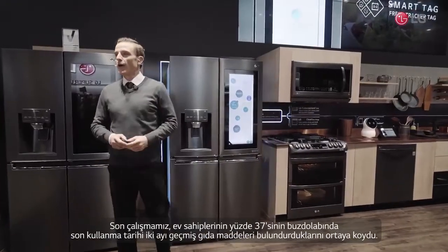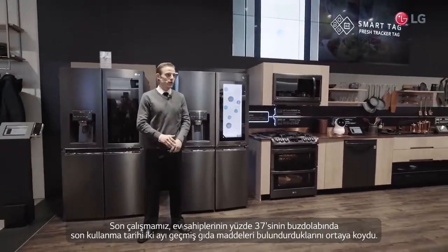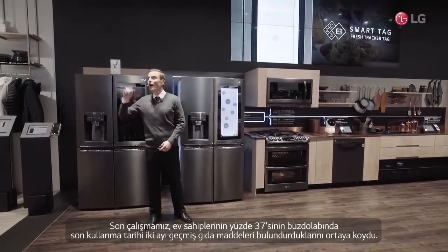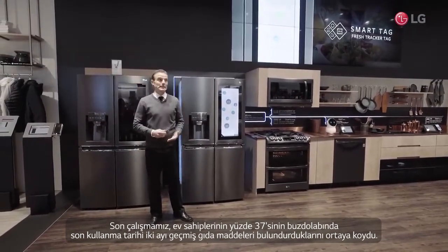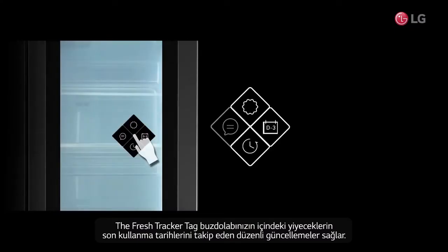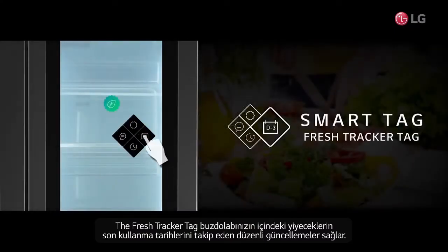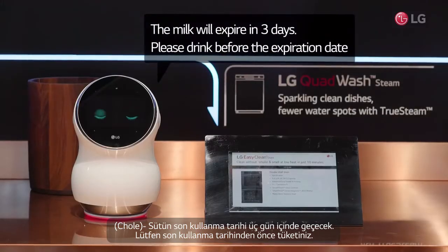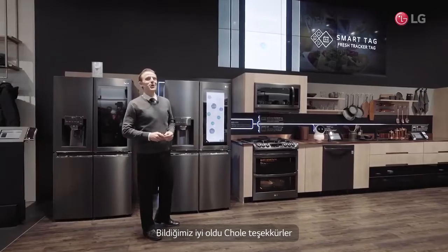Our recent study found that 37% of homeowners have found a food item in their fridge at least two months past the use-by date, while the fresh tracker tag provides regular updates tracking the expiration dates of the food inside your fridge. The milk will expire in three days — please drink before the expiration date.